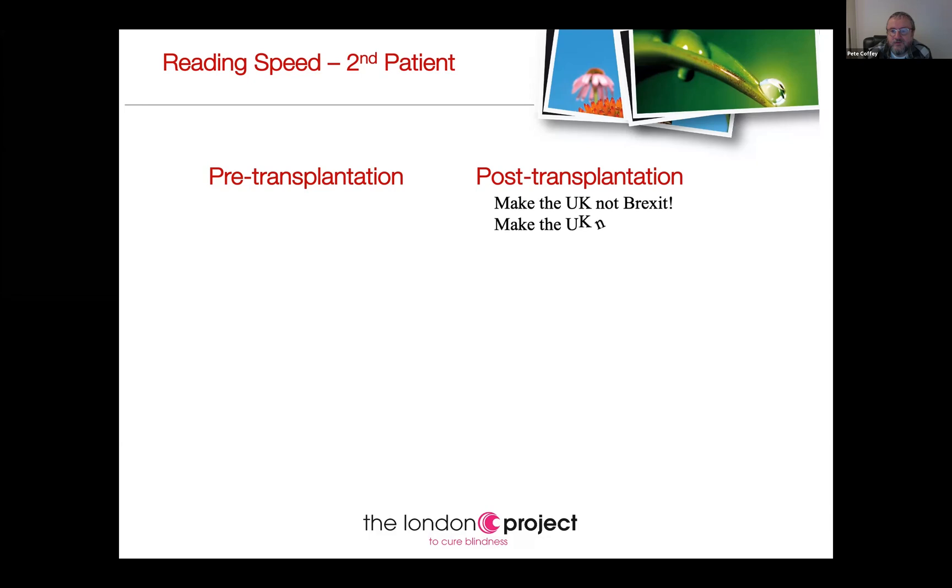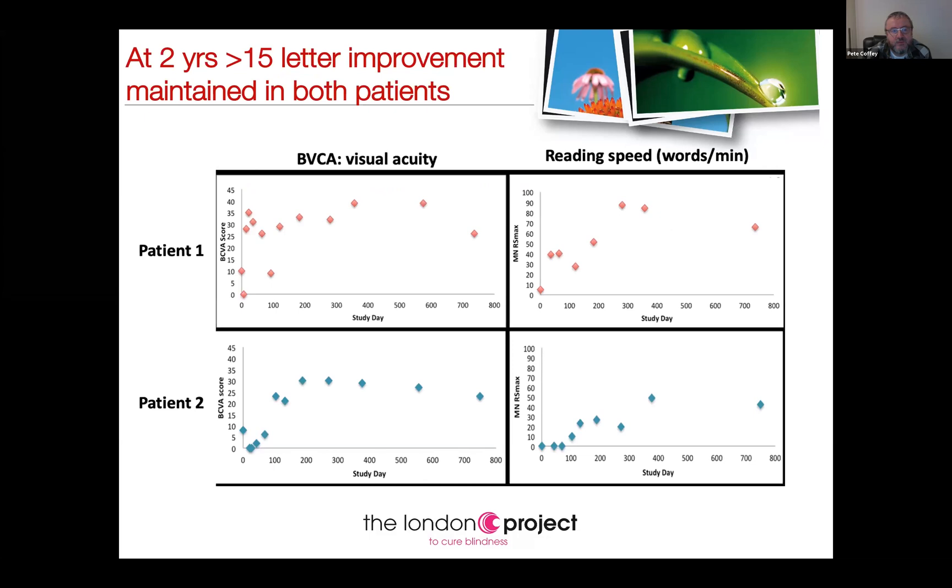How have these patients gone since 2015? This is the two-year data — we now have four and five years. The green line indicates our primary endpoint at six months post-transplantation. Both patients over the last two years have improved their vision, but more importantly there is a sustained reading speed we didn't expect to see — the first patient is still reading nearly 70 words a minute and the second between 40 and 50 words a minute.